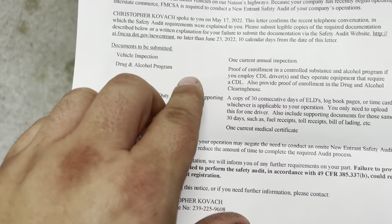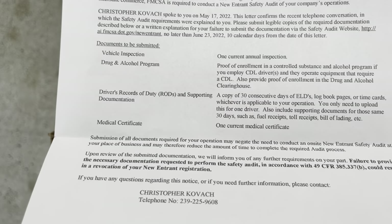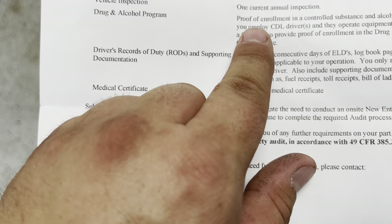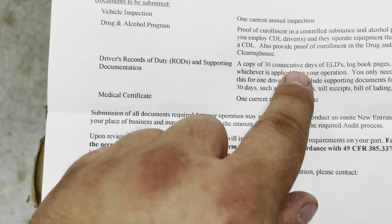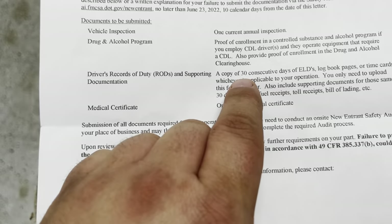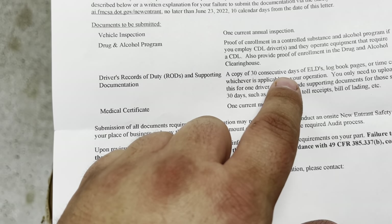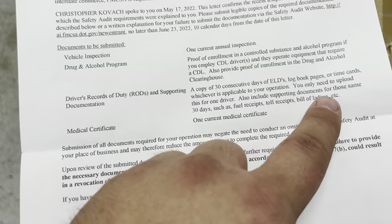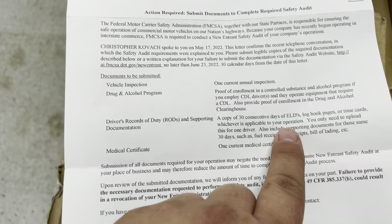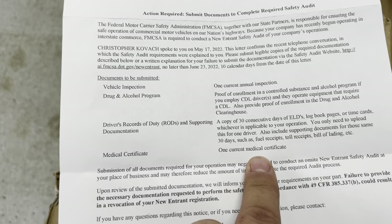Here is our letter from the FMCSA. You can see what we need: one current annual inspection — got that done today. Proof of enrollment in a controlled substance and alcohol program — clearinghouse, we've got that handled. The only issue I've got right now is the copy of 30 consecutive days of ELD or logbook pages or time cards. I'm waiting on a phone call back from a representative to help nail down what we need. One current medical certificate — check, all good. We're in pretty good shape overall.